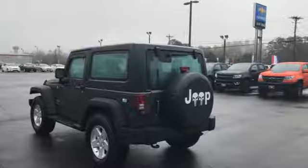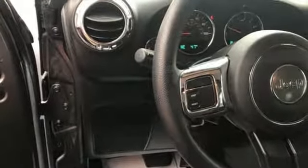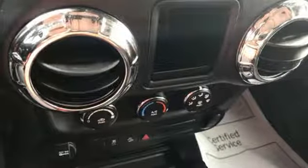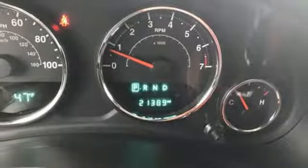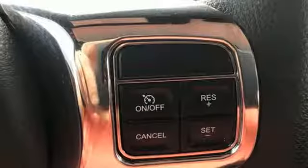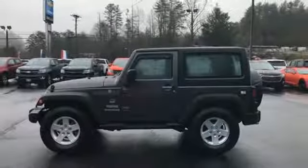It boasts an impressive list of features like these: auxiliary audio input, two 12-volt power outlets, manual tilting steering column, air conditioning, V6 engine, Targa sunroof, gas pressurized shocks, and multi-function steering wheel.